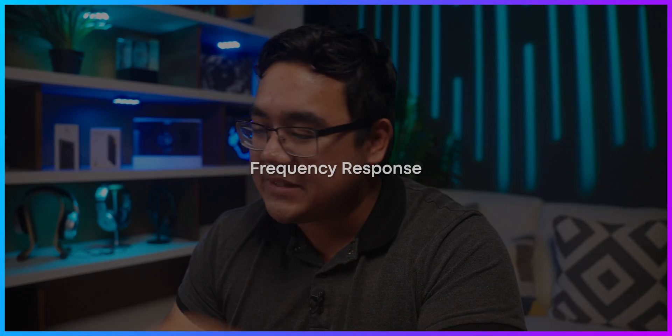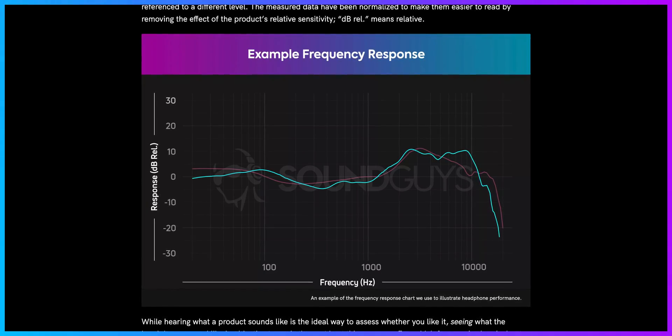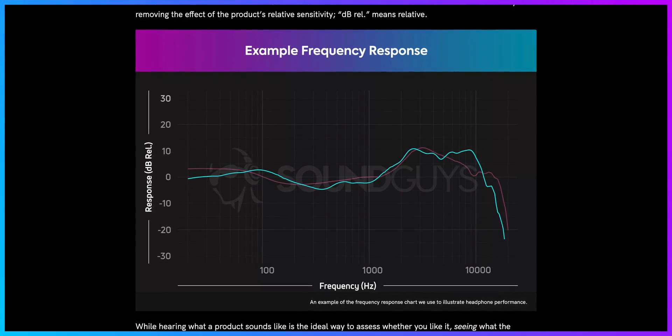So to start off, we're gonna take a look at some objective measurements of these two headphones. More specifically, we're gonna look at the frequency response chart. The frequency response chart is essentially a way we use to visualize how these headphones are reproducing certain frequencies.